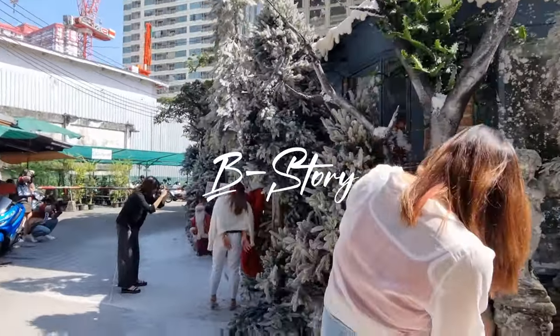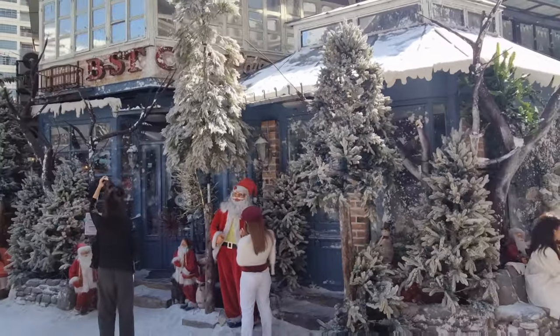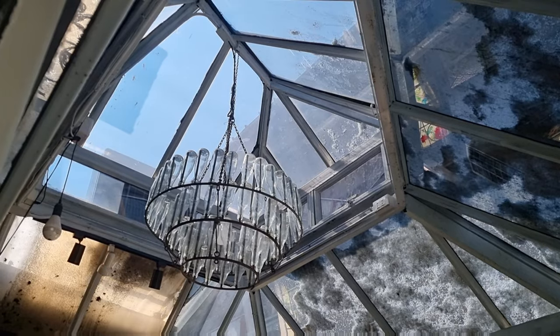We are now headed to Beastory and I'm so excited for this cafe. The exterior was so magical — it felt like I was in winter even though I was in a summer country, and the interior blew me away.